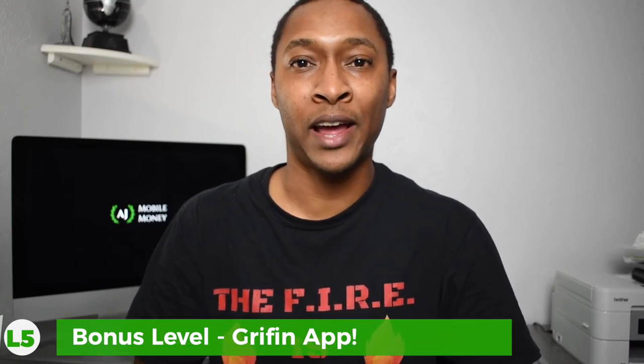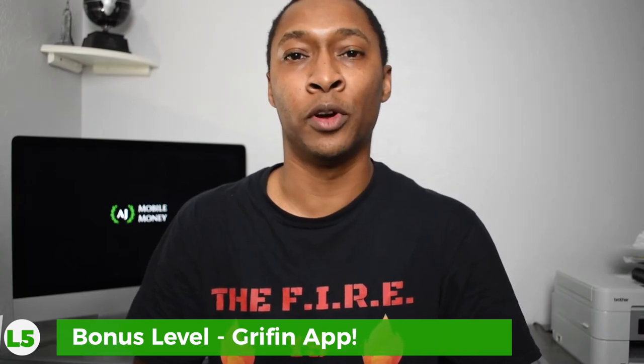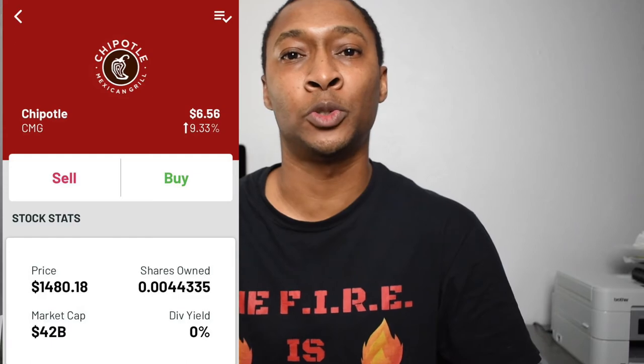As a bonus level five, I'll mention the Griphin app — though technically you're not earning cashback with this one. Instead of cashback, when Griphin recognizes a purchase on your credit card, it takes one dollar out of your checking account and uses it to purchase fractional shares of that specific company. Unlike Bumped where you receive free stock as a cashback bonus, Griphin uses your own dollar. If you eat at Chipotle five times a week, that's five dollars per week automatically invested in Chipotle stock.